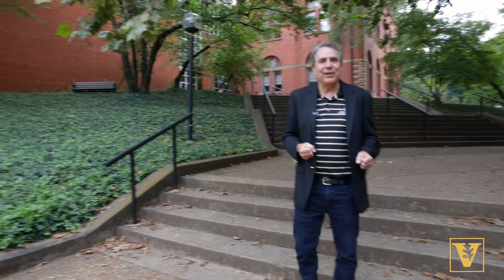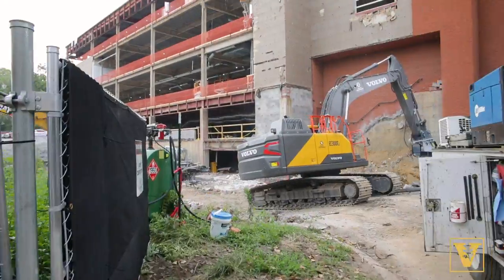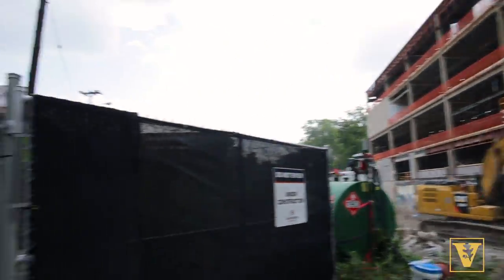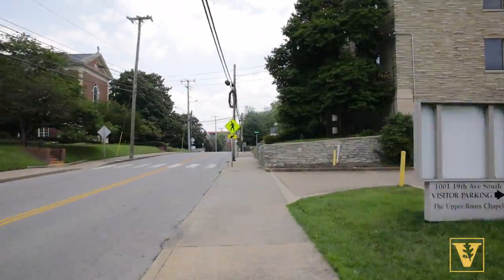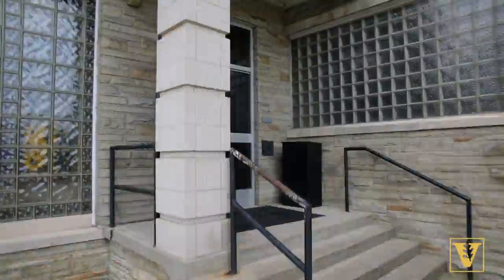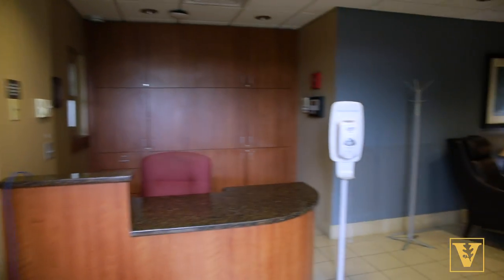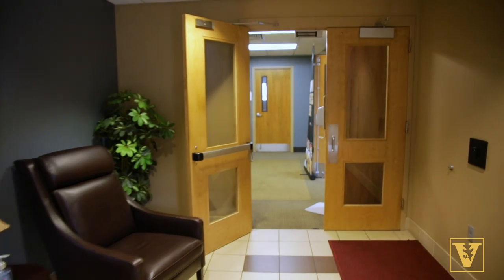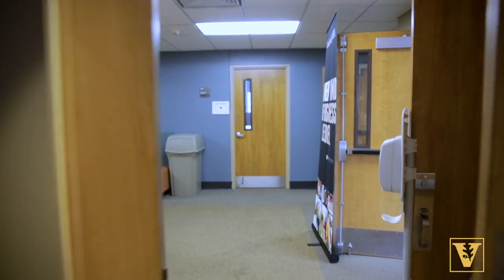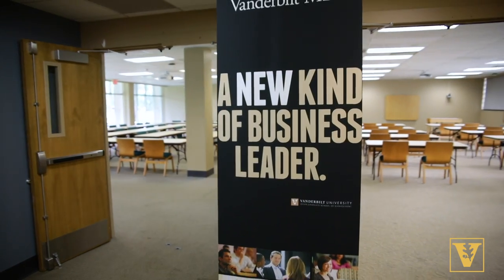Let's take a walk over to 19th and Grand, and along the way we'll get a glimpse of the construction. Welcome to 19th and Grand. 19th and Grand is one of the most recent additions to the Vanderbilt campus. We will be using two classrooms here, along with all of our student-facing offices including Academic and Student Affairs, the Career Management Center, the Leadership Development Program, along with many of our one-year program offices — all located here at 19th and Grand.